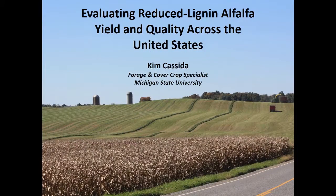We're very pleased this morning to have Dr. Kim Cassida with us from Michigan State University. She's an Extension Forage Specialist there. We have worked together a few times in the past, dating back further than either of us would like to admit. Kim is very entertaining, and she's going to speak to us today on evaluating reduced lignin alfalfa yield and quality across the United States.